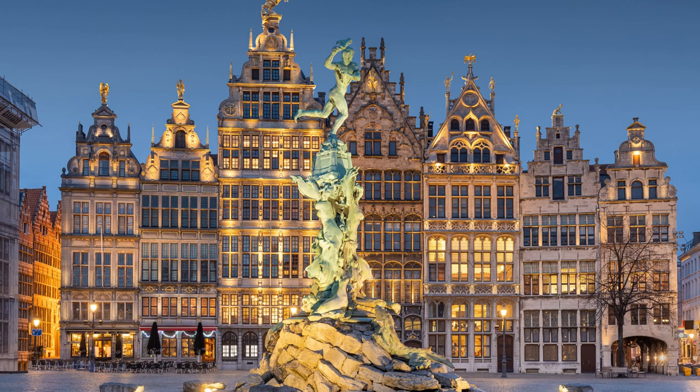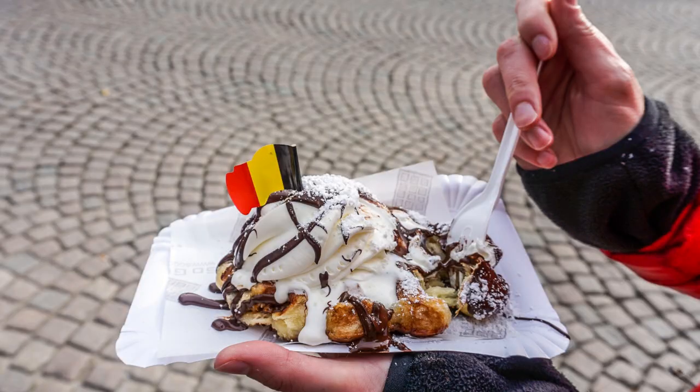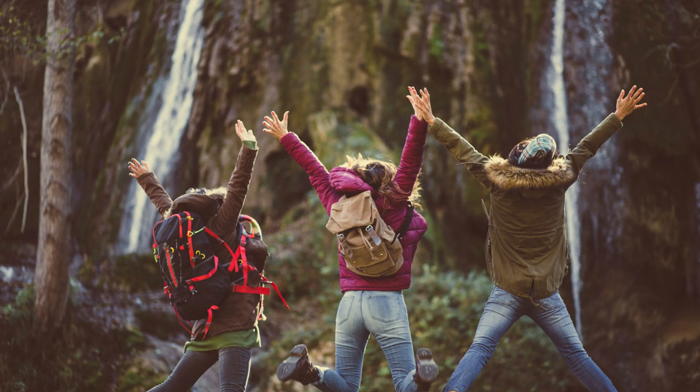And that's our list of the top 10 must-visit places in Belgium. Whether you're a history buff, a foodie, or simply looking for a beautiful place to explore, Belgium has something for everyone. So, what are you waiting for? Book your trip today and start your own adventure.